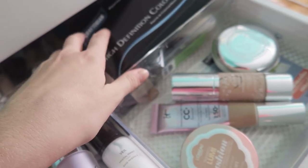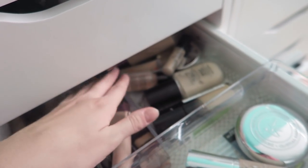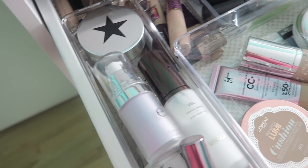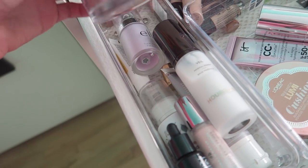So these are my primers, these are my foundations, and then I have some packaging, so that goes in the pass pile. And then we have this right here, which is more foundation, and then we have all the concealers right here. Let's start with the primers, because that's the first thing I would apply to my face. In here we have this Glam Glow Glow Starter.